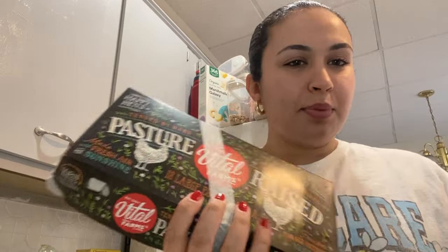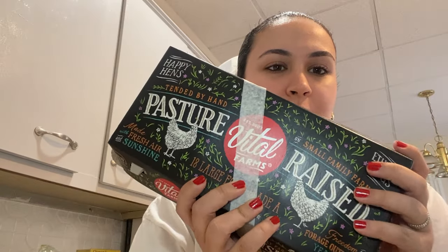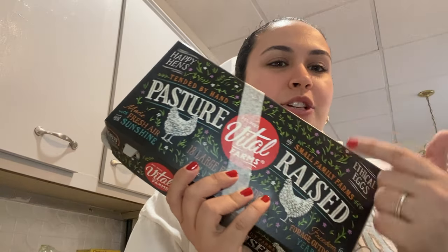Starting out — I usually get a different egg brand but they didn't have it, so I got this one which is my backup option. It's from Vital Farms, pasture raised. Do some research into your eggs because there is a huge difference between regular eggs and pasture raised. That's the one you want to get. I got a pack of 18 because we go through a lot of eggs in my house.